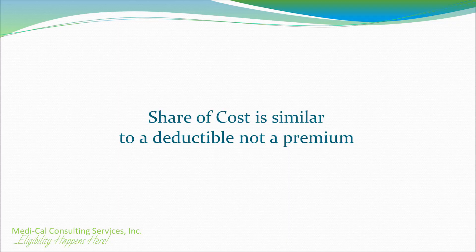Remember that a share of cost is similar to a deductible and not like a premium. It is not paid to Medi-Cal; instead, it is paid to the providers directly. If your medical bills exceed the monthly share of cost, Medi-Cal can cover any remaining expenses.